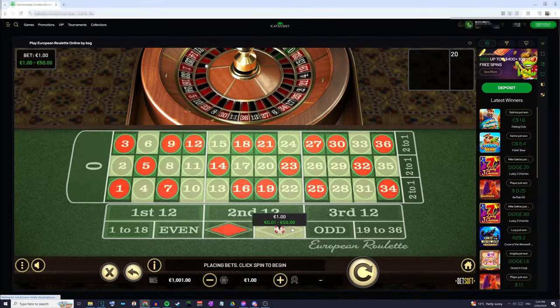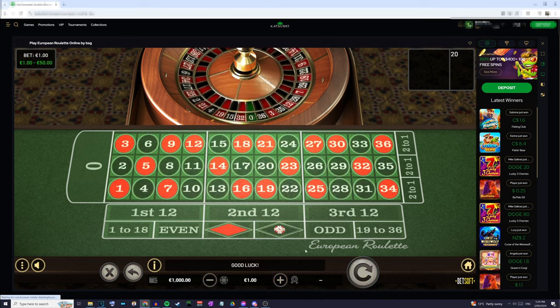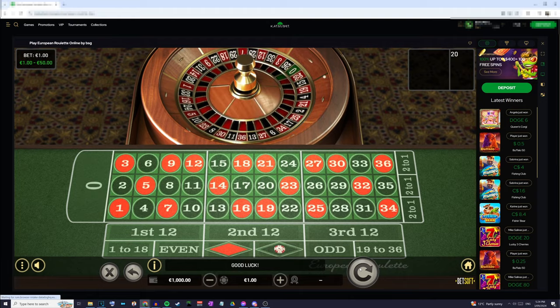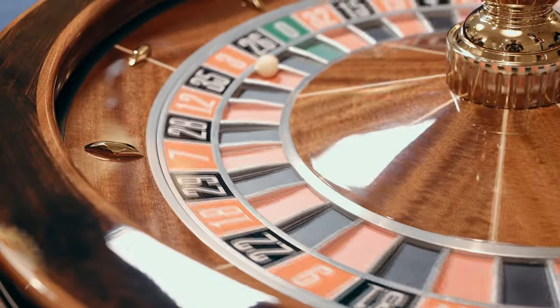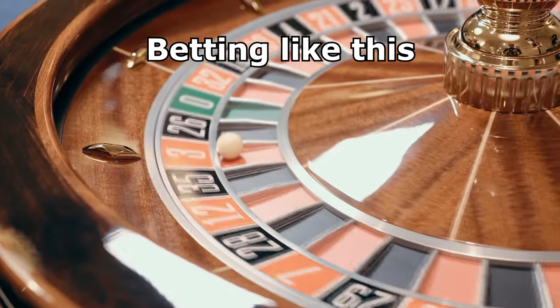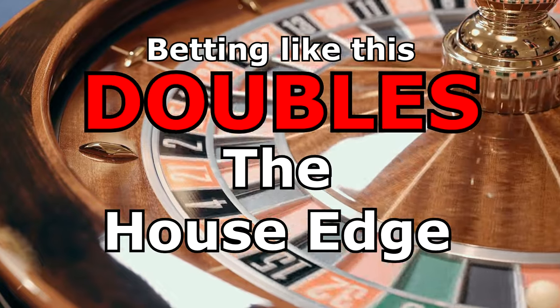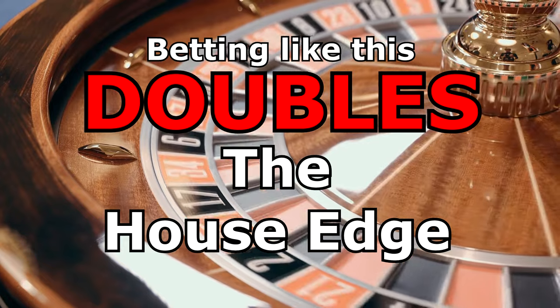Placing a single outside bet will mean that you will lose about half the time and win about the other half of the time, which should keep your bankroll hovering around even. By doubling the outside bets, you are effectively choosing to place a bet with double the existing house edge, and so you should always avoid these types of bets whenever possible.